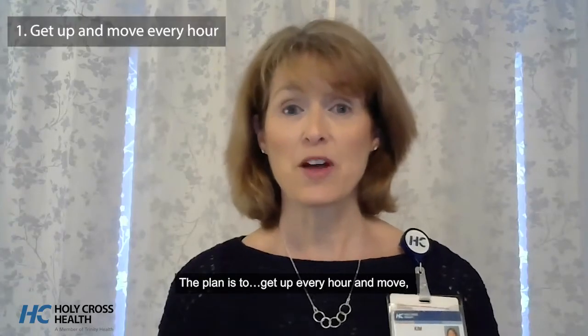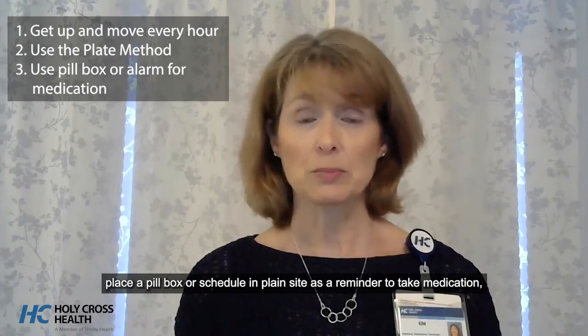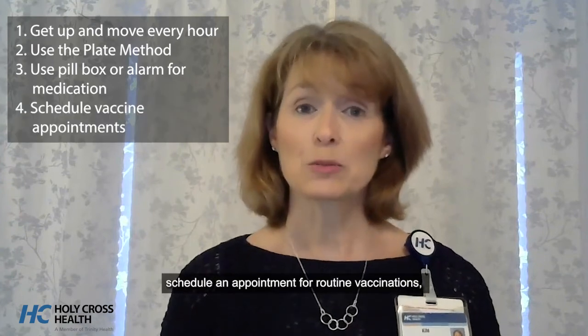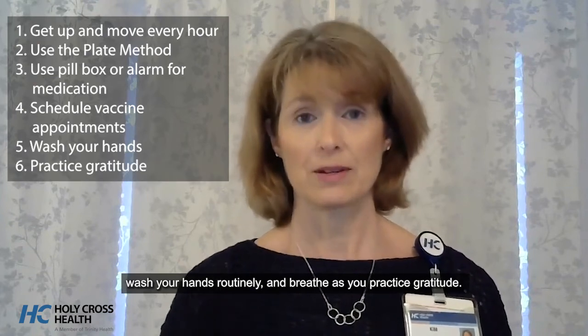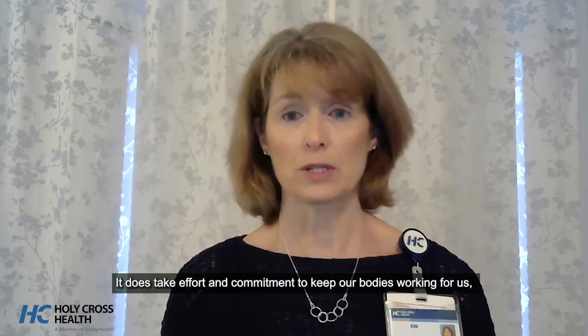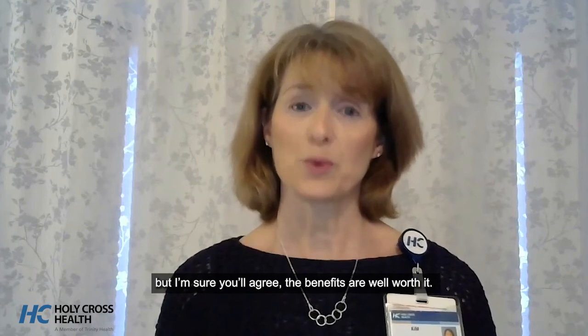So what's the plan? The plan is to get up every hour and move, give the plate method a try, place a pillbox or schedule in plain sight as a reminder to take medication, schedule an appointment for routine vaccinations, wash your hands routinely, and breathe as you practice gratitude. It does take effort and commitment to keep our bodies working for us, but the benefits are well worth it.